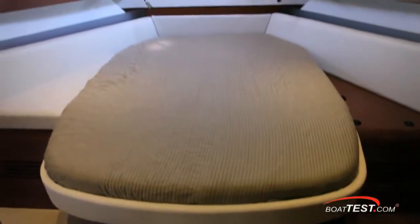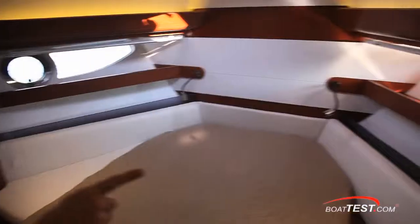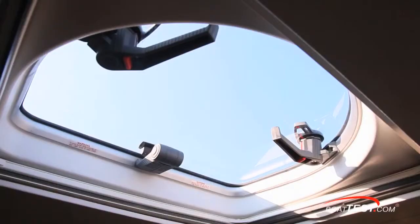Now let's take a look at the forward cabin, with an island queen accessible from both sides, storage to either side, large hull side windows with opening port lights, and another overhead hatch for ventilation and emergency egress.